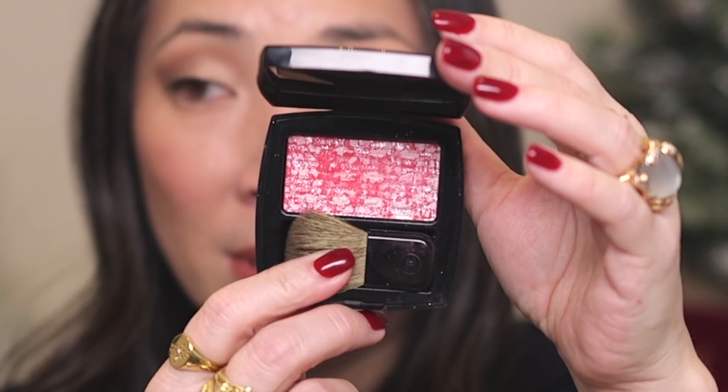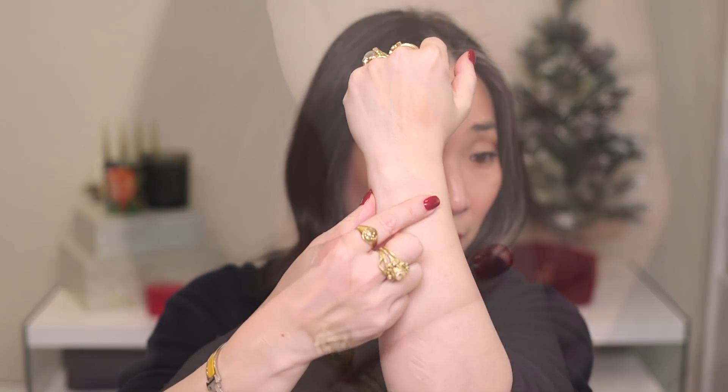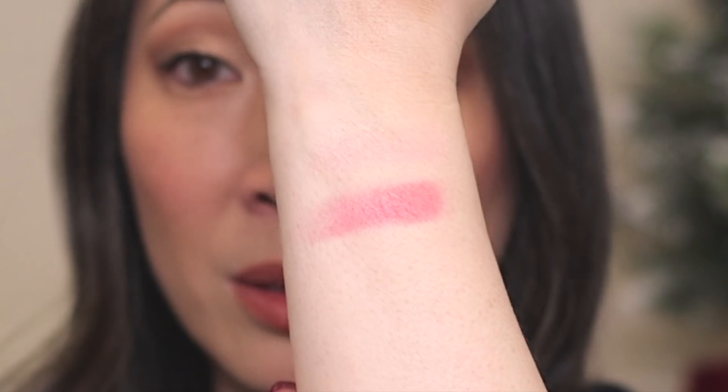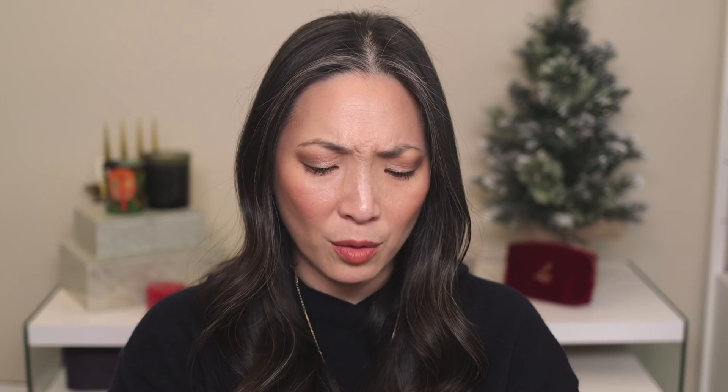Next up is Tweed Cherry Blossom. This one is definitely limited edition — I don't think it's around anymore. It's obviously a much brighter, deeper pink than the Tweed Pink. I'll blend it in a little bit — there is Tweed Cherry Blossom.